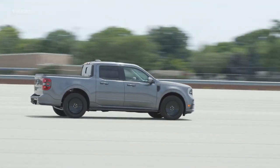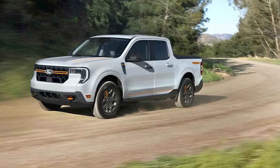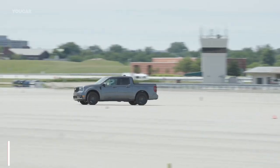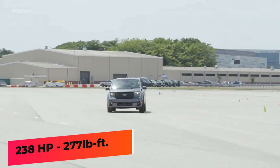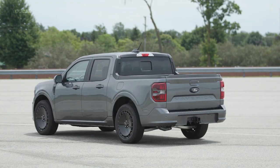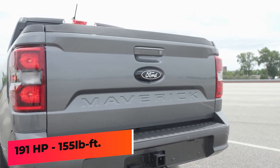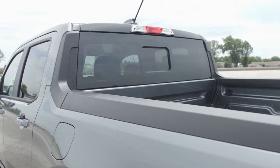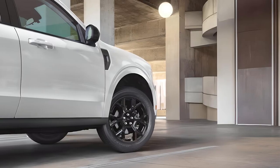The Maverick base is powered by a 2.0-liter four-cylinder engine paired with an eight-speed automatic transmission, producing 238 horsepower and 277 pound-feet of torque. A hybrid powertrain is optional, consisting of a 2.5-liter four-cylinder assisted by an electric motor for a combined 191 horsepower and 155 pound-feet of torque. This setup comes with a continuously variable automatic transmission.